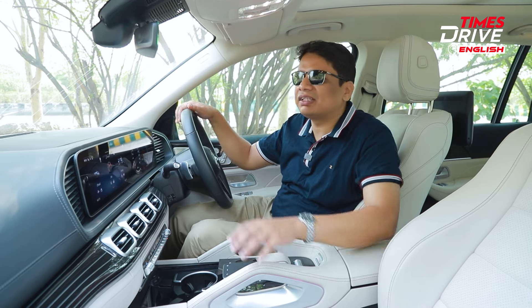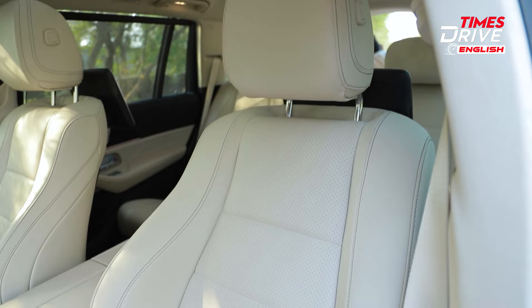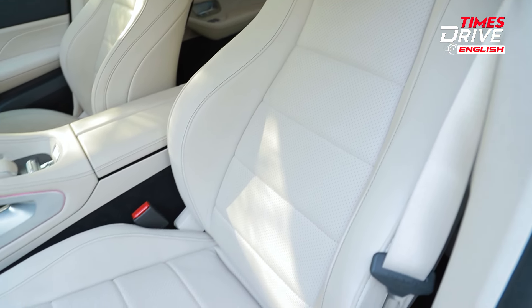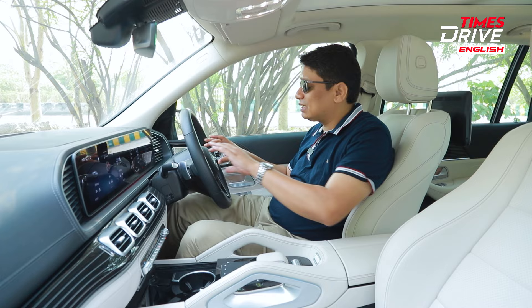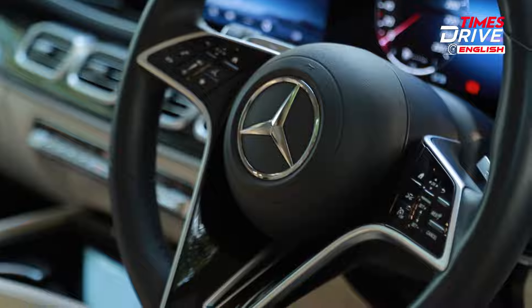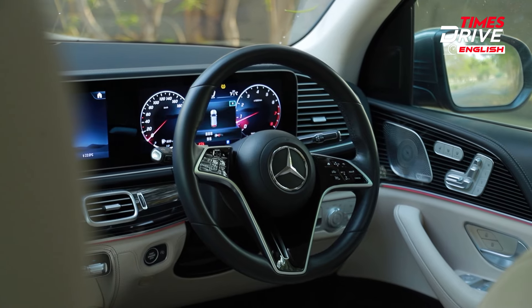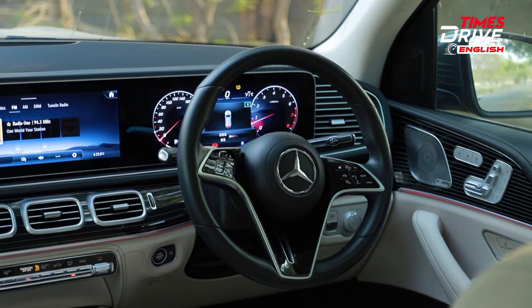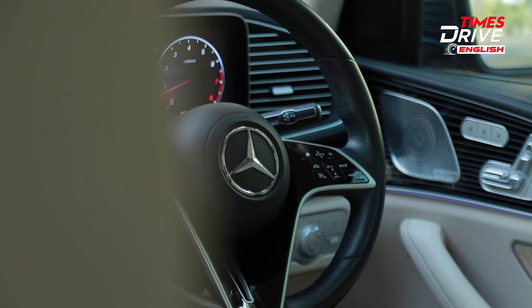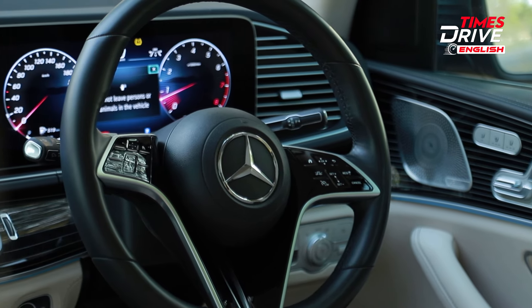The seat comfort is again phenomenal — you get these bolsters, under-thigh support which is very good, and support for your lower back which is excellent. The only downside is that everything here is touch-sensitive, so you could accidentally press one of these buttons while turning or trying to honk. I personally prefer regular buttons rather than touch-sensitive ones, but I think many people do prefer this nowadays.